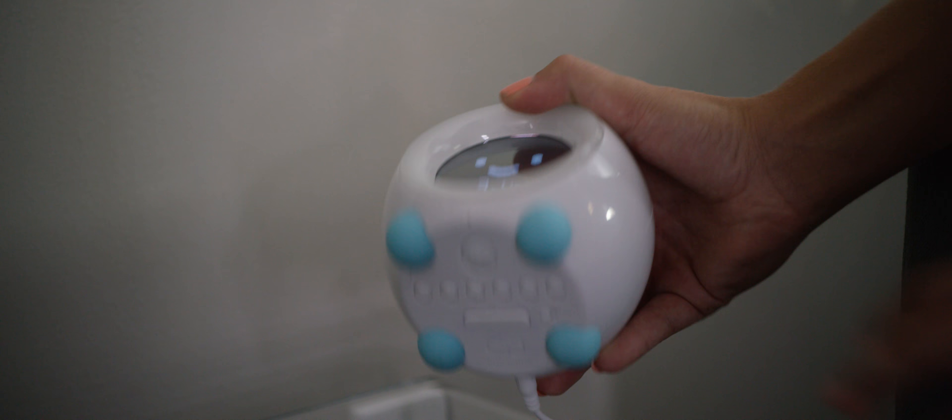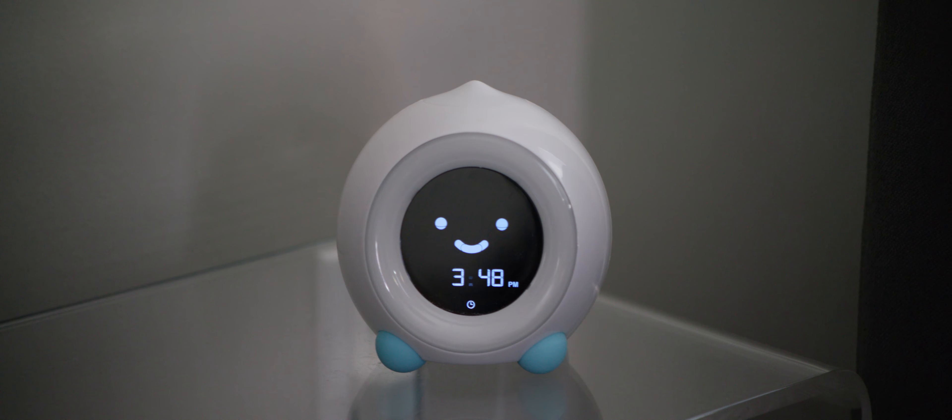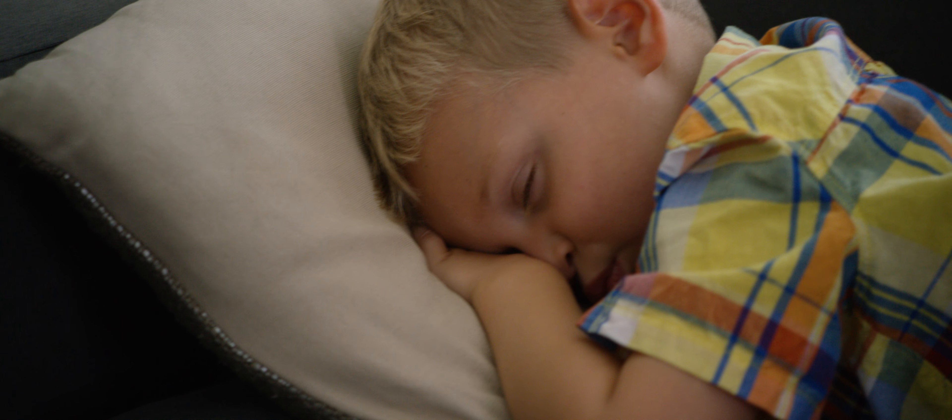Mela doesn't just help your family sleep better at night. Mela's timer feature comes in handy for those midday naps, timeouts, and other time to play activities.